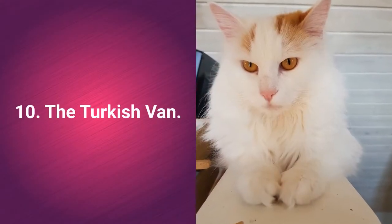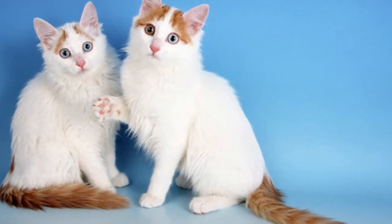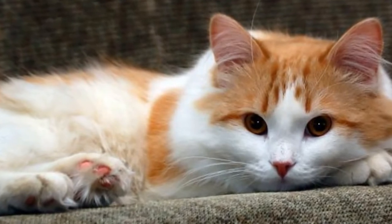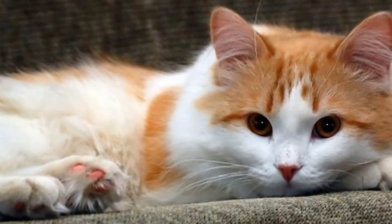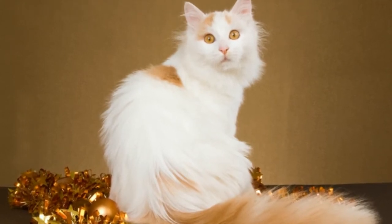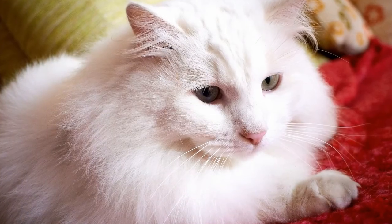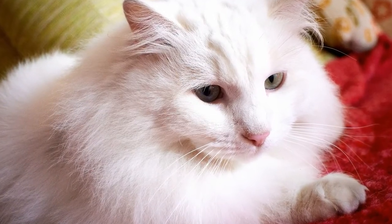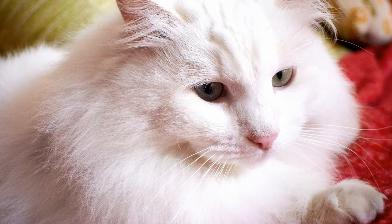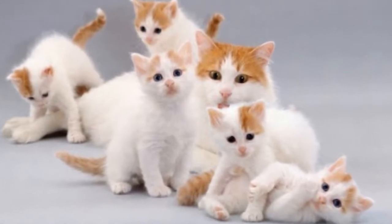Number 10: The Turkish Van. This little sweetie has a single coat that feels like cashmere to the touch. The coat is not too high-maintenance, only requiring a brushing every week. They shed very little except during the spring and fall seasons when old hairs fall out, replaced by new ones. Older Turkish Vans might make it challenging to establish a regular brushing routine, so it's best to get them accustomed to it while they are still young.